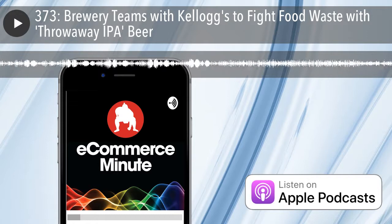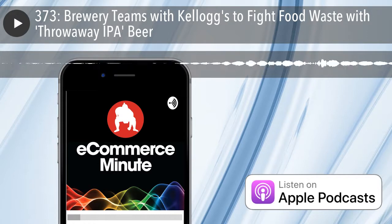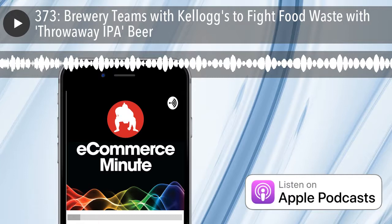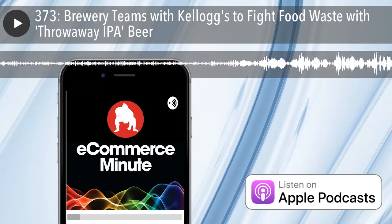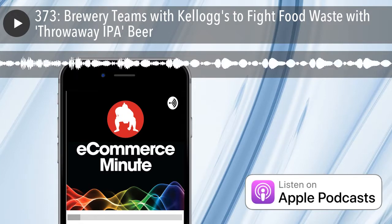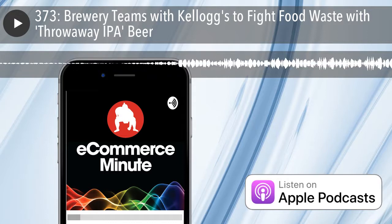That's absolutely true. I just find it really funny. And I like the name — it's Throwaway IPA. Unfortunately, this beer is only available in the UK because that's where the brewery is located. This is happening in England and not in the U.S., unfortunately.